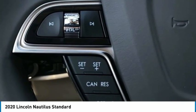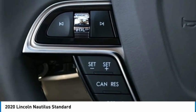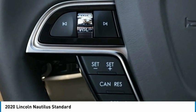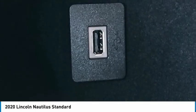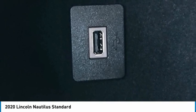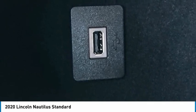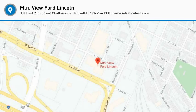Georgia and Alabama. Price includes all manufacturer rebates. All prices plus tax, tag, title and $599 DOC fee. $1,000 Lincoln Retail Customer Cash, expires January 4, 2021. $1,000 Retail Bonus Customer Cash, expires January 4, 2021.